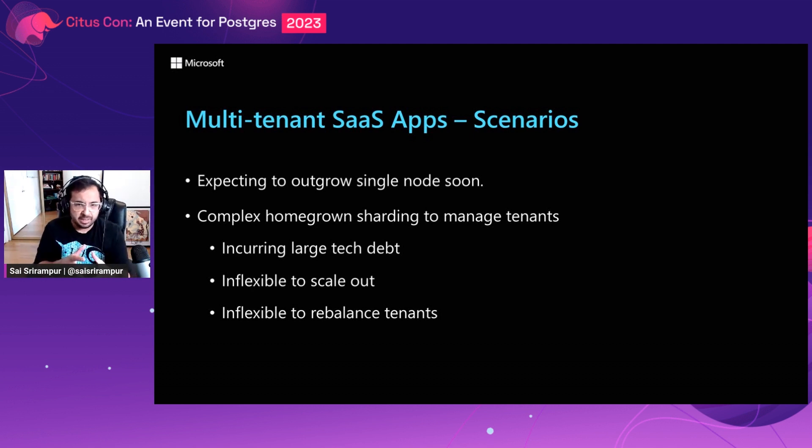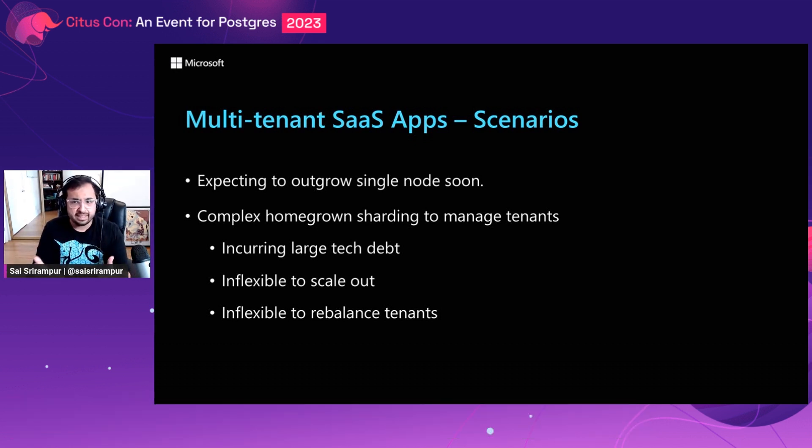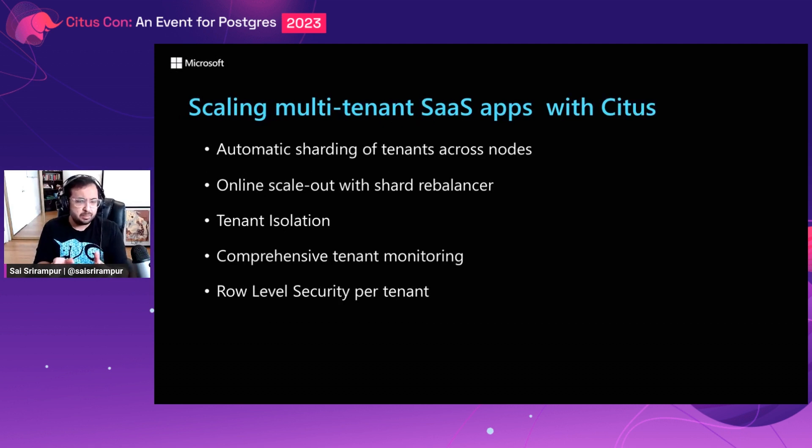If you're running a multi-tenant SaaS application that is growing fast — that is, you're onboarding new tenants quickly and are expecting to outgrow your single node database — Citus can provide value. The second scenario is you already have a homegrown sharding solution to manage your multi-tenant SaaS application. It is complex, incurring large tech debt, and very inflexible to scale out and rebalance tenants. Citus has many specialized features including automatic sharding of tenants across nodes, online scale-out, tenant isolation for hotspots, comprehensive tenant monitoring, and row-level security per tenant.